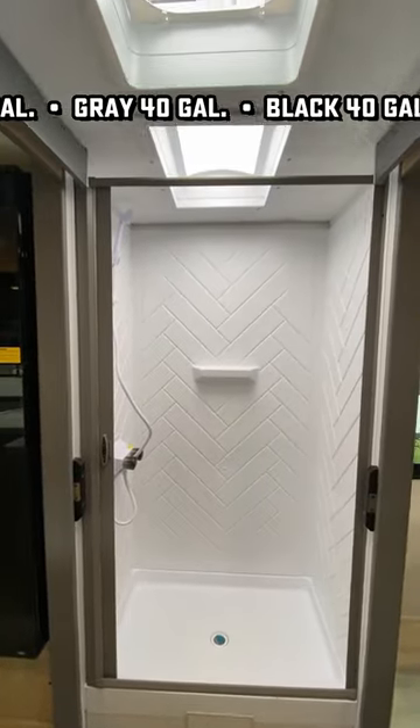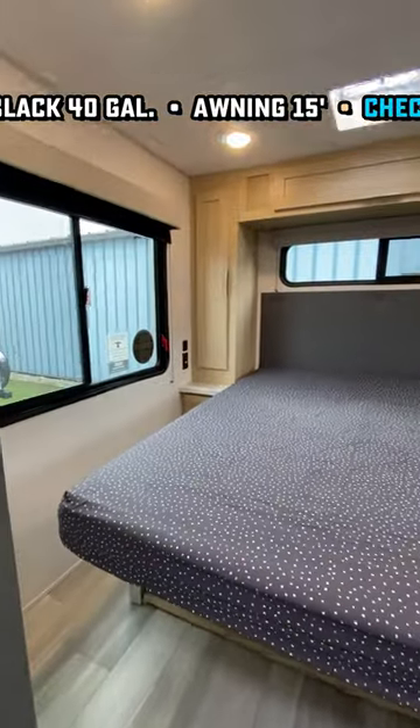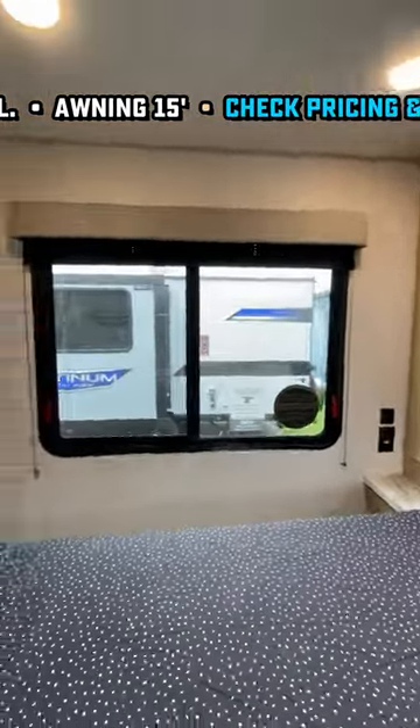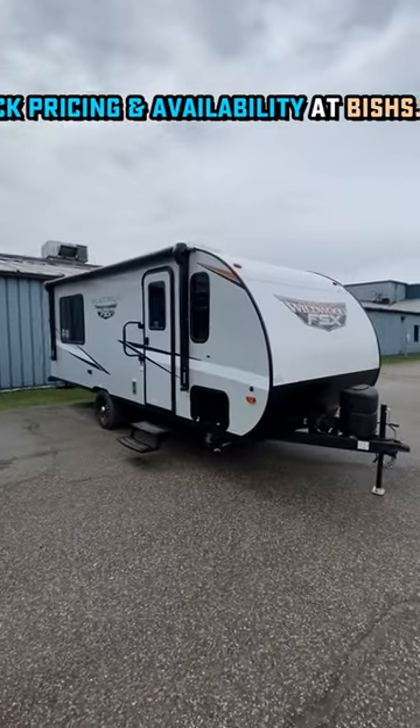We're carpetless, we're pet friendly, we're easy cleaning, and there is an easy lift to that queen bed right there with all kinds of storage below it, including totes — what I call junk in the trunk storage, which is like a rear outside access door.